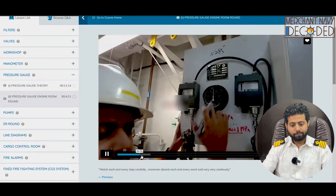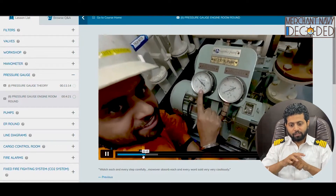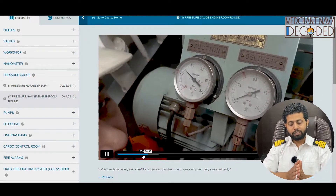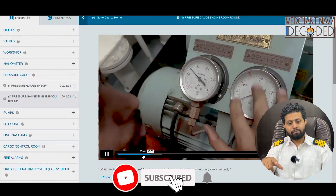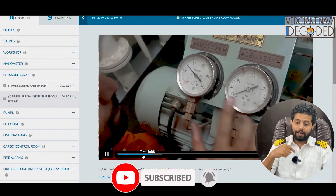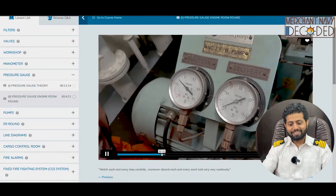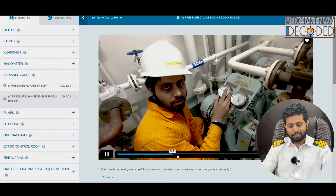Then I take you to a pump where a suction and a discharge pressure gauge is fitted. If you look carefully, the suction side pressure gauge is a compound gauge, and the discharge side pressure gauge is just a pressure gauge. How you read that is very important — how do you see whether it is in vacuum or not, and what the unit is. That has been discussed over here.